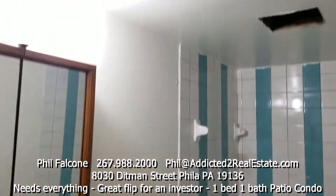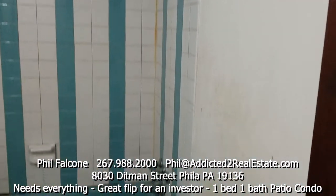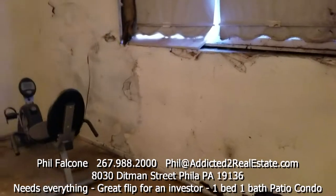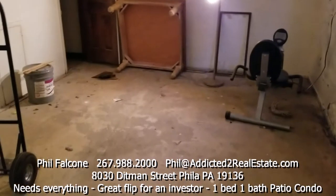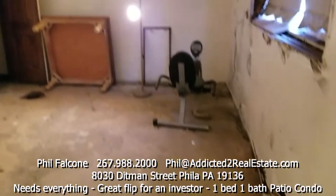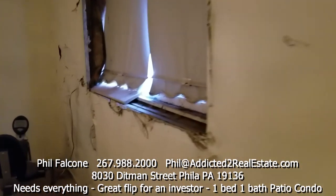Here's the bath — another total gut required. Now we walk into the bedroom. It's decent size, not bad at all for a one-bedroom condo. You've got a couple of windows here that look like they were replaced.